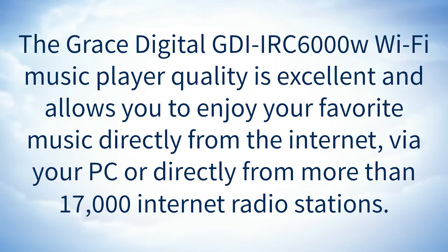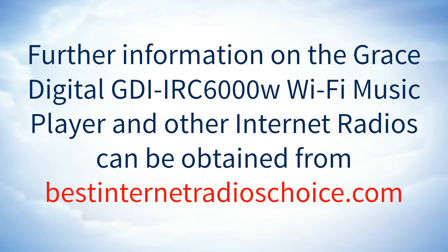The Grace Digital GDI IRC6000W Wi-Fi music player quality is excellent, and allows you to enjoy your favorite music directly from the internet, via your PC, or directly from more than 17,000 internet radio stations. Further information on the Grace Digital GDI IRC6000W Wi-Fi music player and other internet radios can be obtained from www.bestinternetradioschoice.com.